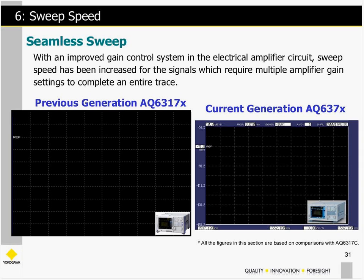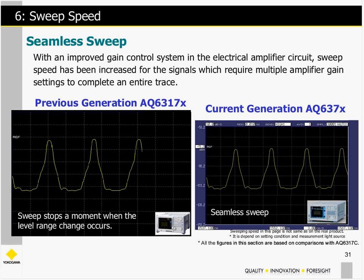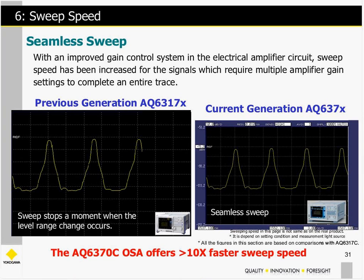Sweep speed is important for many reasons. A previous generation OSA would actually stop and pause during a sweep because of a gain change within the instrument. In comparison, the current generation OSA performs what we call seamless sweep — it still does the gain change internally, but it's so much faster due to current processor technology and improved electrical amplifier circuit design. As a result, it's over ten times faster than the previous generation OSAs.